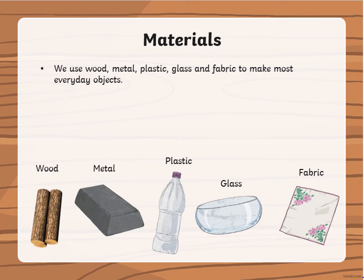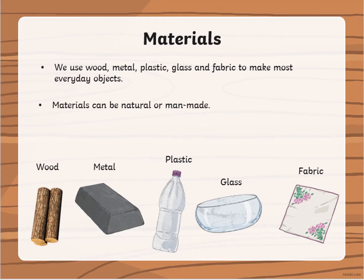We use wood, metal, plastic, glass and fabric to make most everyday objects. Materials can be natural if we find them in nature, or manufactured, or man-made.